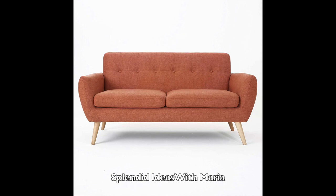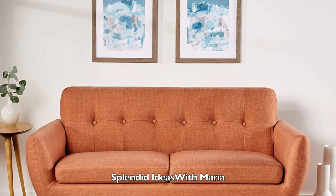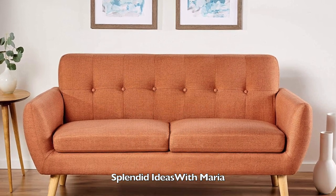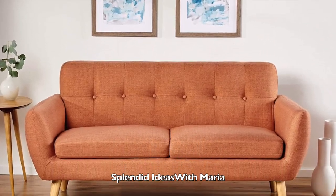Number twenty one is this mid-century love seat. It is perfect for smaller living spaces. This love seat is comfortable and very stylish. The mid-century accents of this love seat ensure that it will be stylish for years to come.